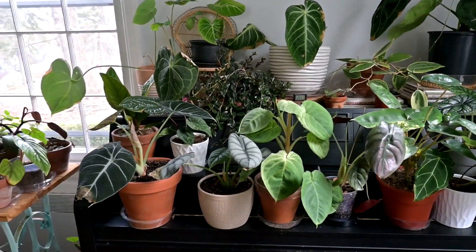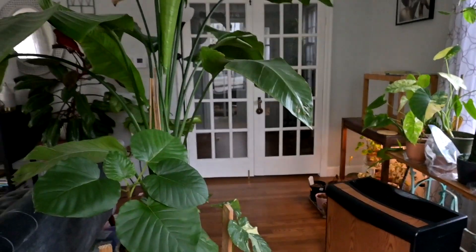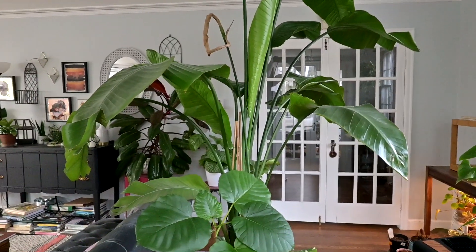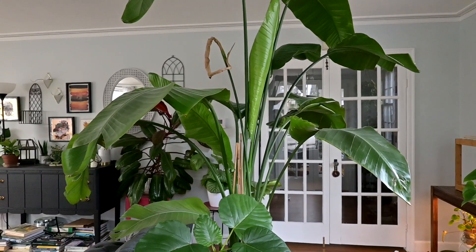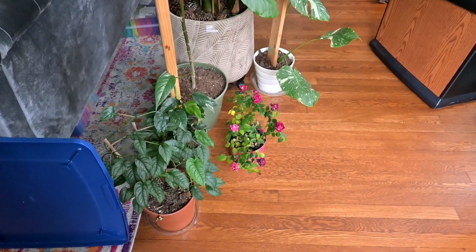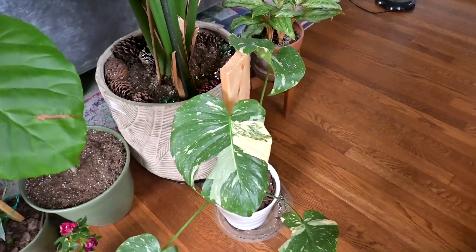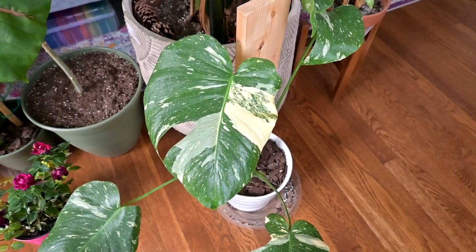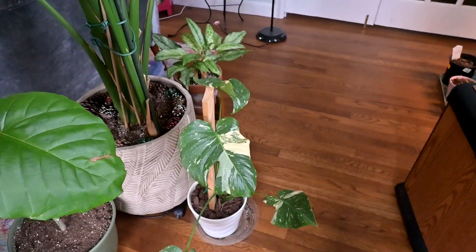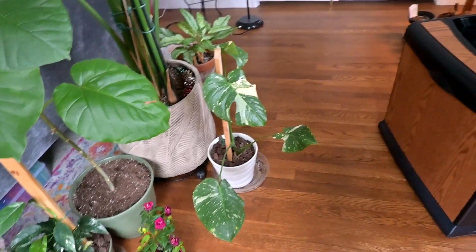This side of the room is also pretty cluttered. I've got my big bird of paradise here - I need to do some pruning on it, it's got one branch that's kind of dying back. My Monstera Thai Constellation is so cute - this is the newest leaf. I really love having this plant. It grows very slowly but it's super easy to take care of - not fussy at all.